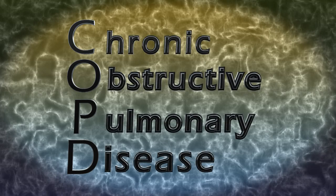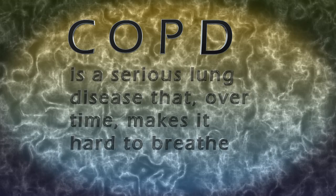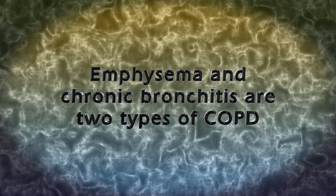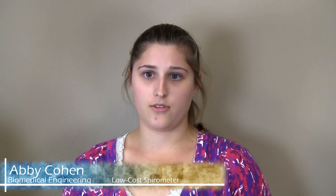COPD is the fourth leading cause of death in the world, and it's the only leading cause of death that's actually increasing. In the diagnosing, screening, and monitoring of these diseases is where the problem lies, and that's around the world, especially in developing countries.